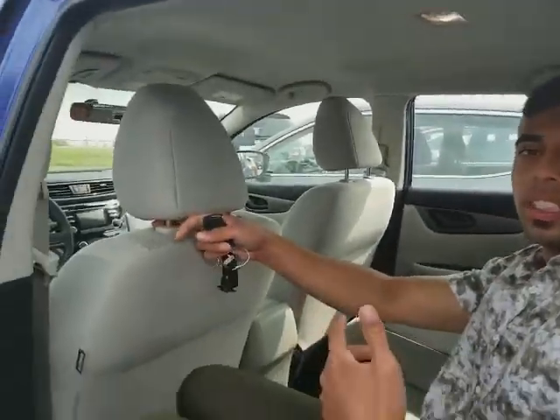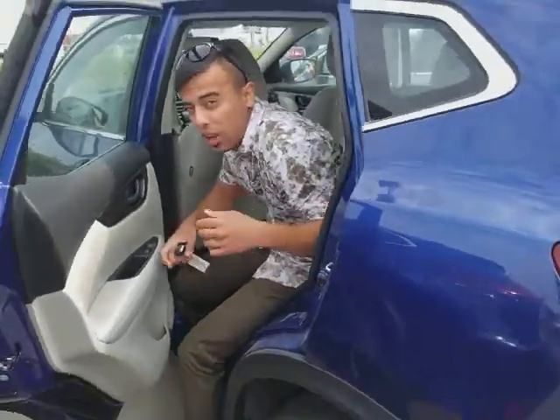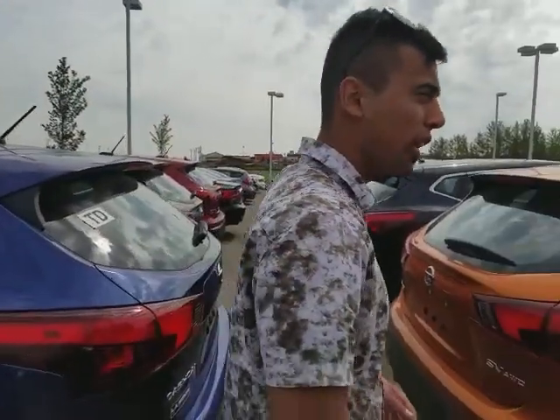You can fold down the seats to give you a 60/40 split. Inside, you're going to have heated seats, a backup camera, and Bluetooth connectivity.